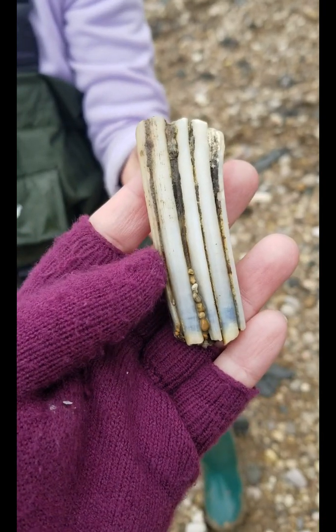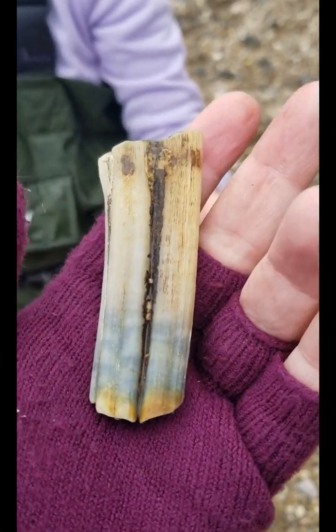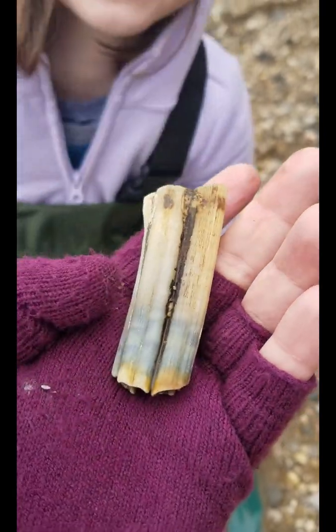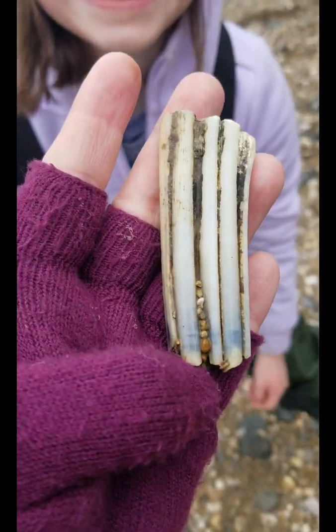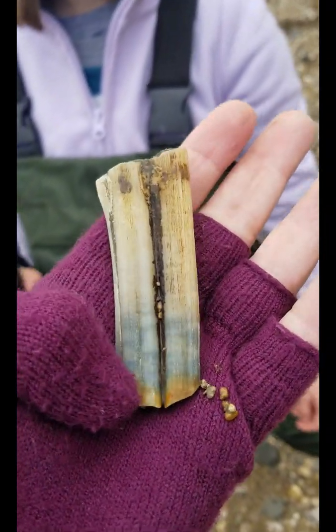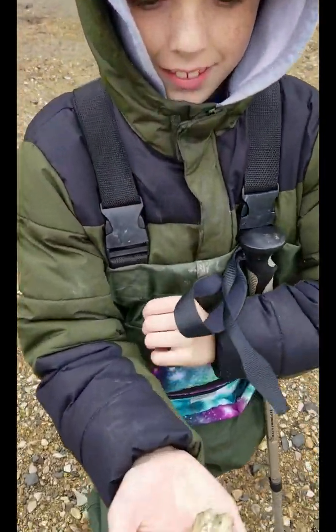Look at what Ava just found — a really cool old tooth. It looks to be Paleocene in age and looks to be like a horse tooth. You can tell the age by the bluing color.